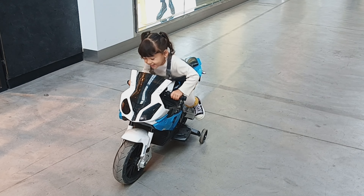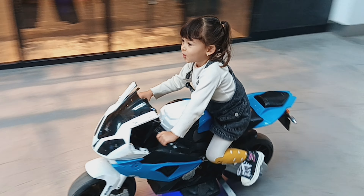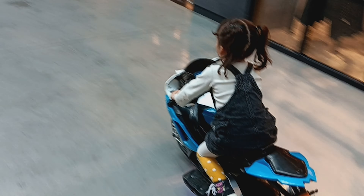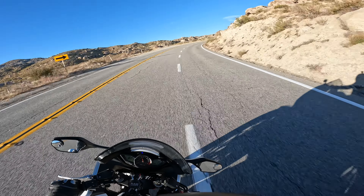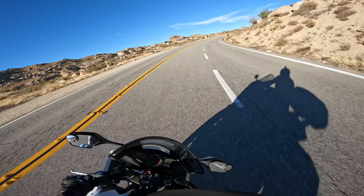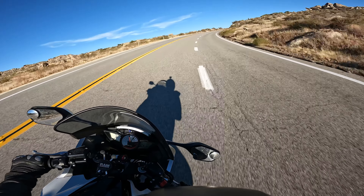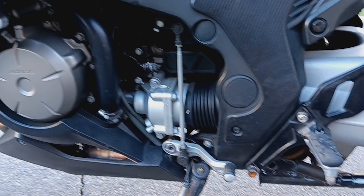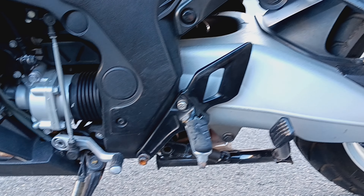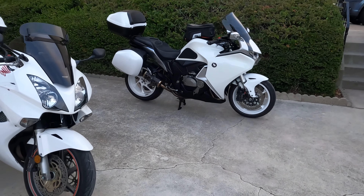Even though the BMWs have the Telelever front suspension, I think the suspension here is a little overstressed — it could have been beefed up a bit more so you can carry this 617-pound motorcycle through corners with more confidence. You do get a manual adjuster for the rear preload, which makes sense for a sport tourer where you'll be carrying more weight. That was another missed opportunity.